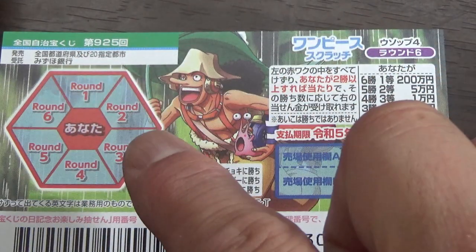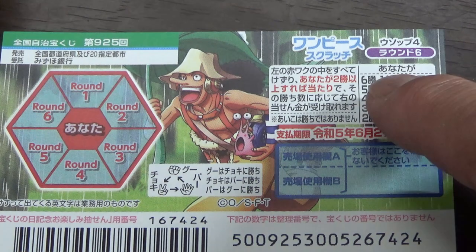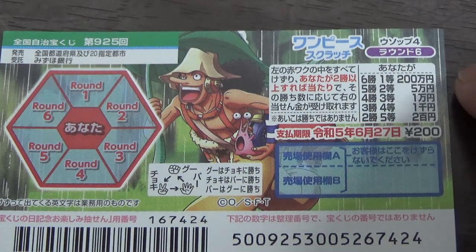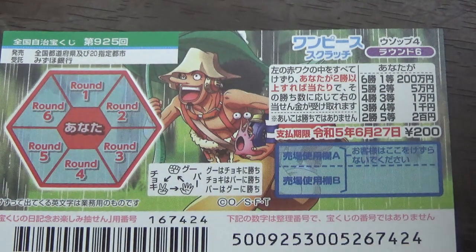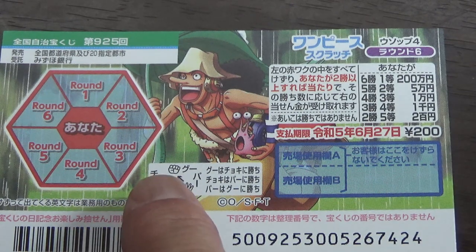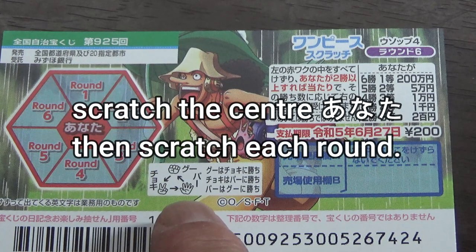This is the scratch area and to my right are the prizes. At the top it says 'anata ga' — that is 'you.' You're going to be playing rock, paper, scissors. In Japanese it's choki, pa, gu. Choki means scissors, gu means rock, pa means paper.